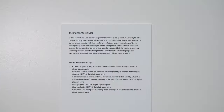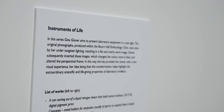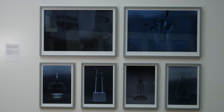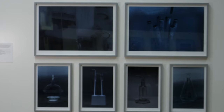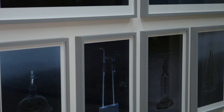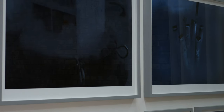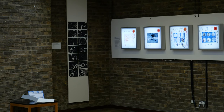In the final series of the exhibition, Instruments of Life, Gina Glover aims to present laboratory equipment in a new light. The original photographs, produced within the Bourne Hall Embryology Clinic, were shot by her under tungsten lighting, resulting in a flat and overly warm image. Glover subsequently inverted these images, which changed the colour tone to blue. In this way, she has provided the viewer with a new visual experience, her idea being that this transformation helps highlight the extraordinary scientific and life-giving properties of laboratory artefacts.